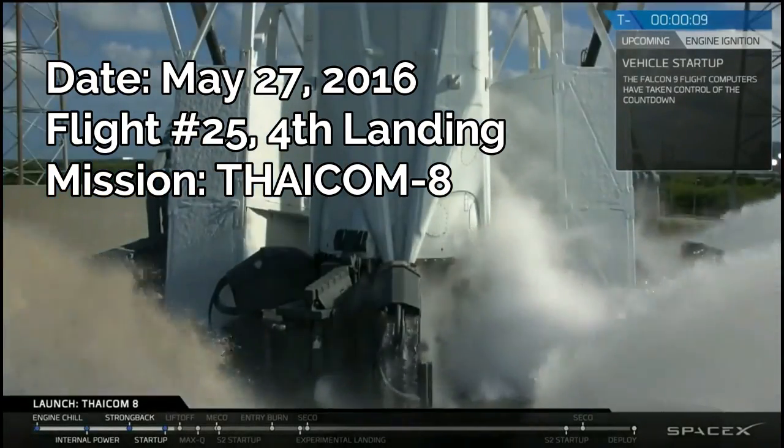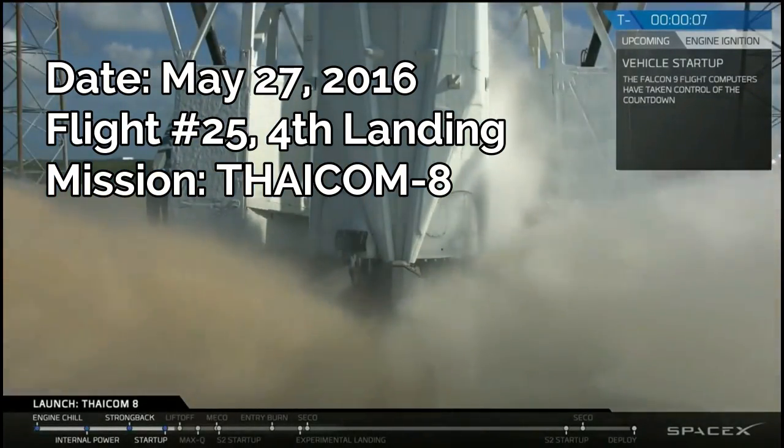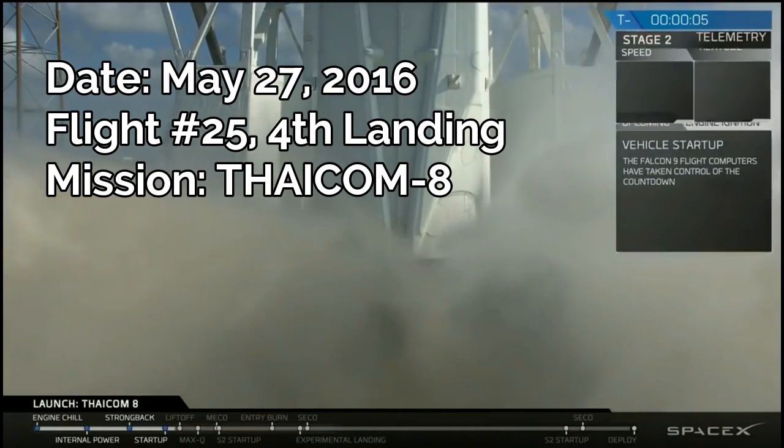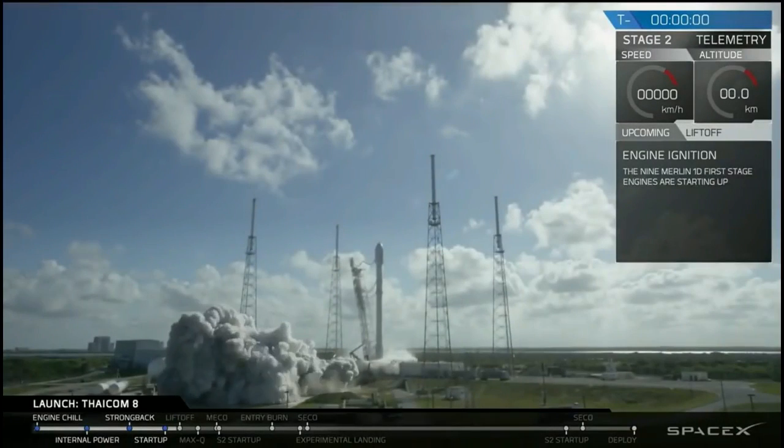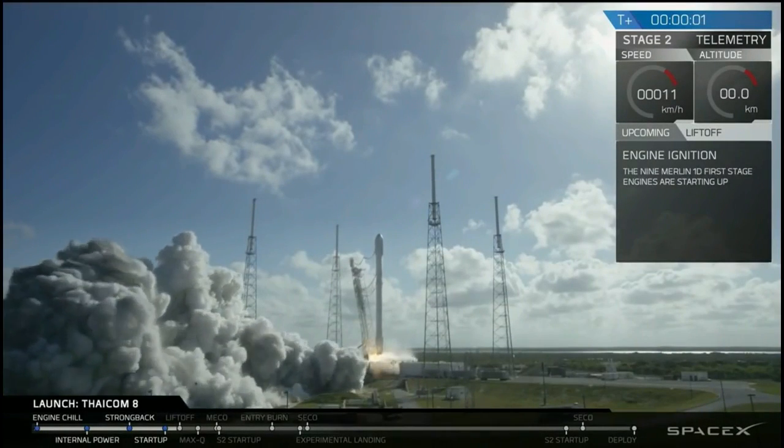P-10, 9, 8, 7, 6, 5, 4, 3, 2, 1, 0. Let's go. Lift off of the Falcon now.